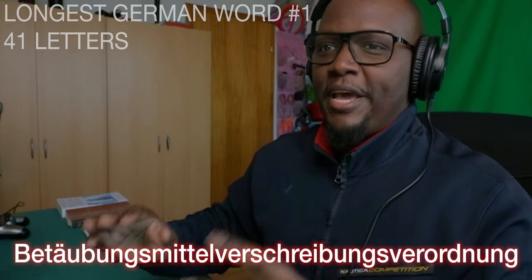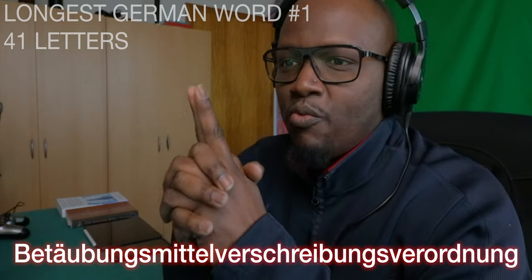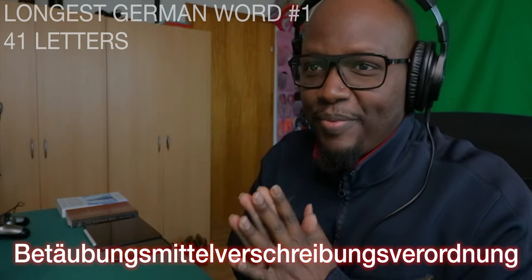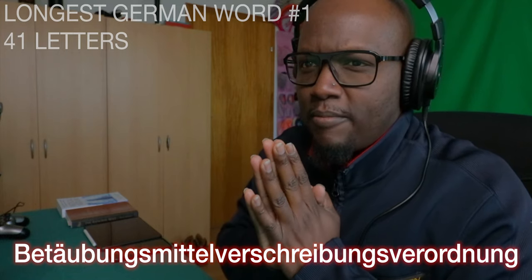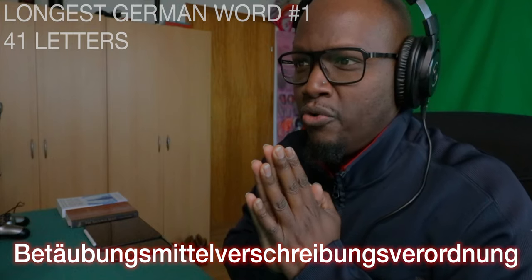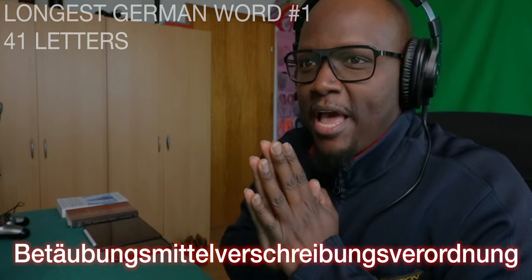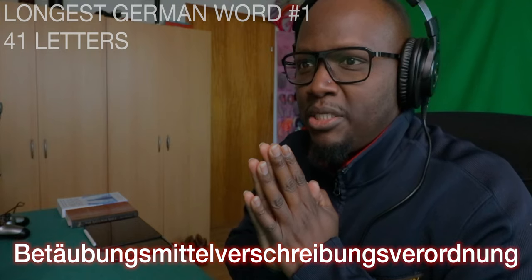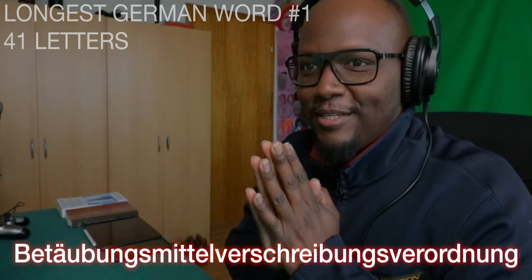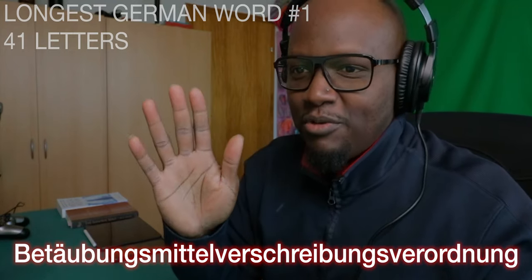The first word is 41 letters long and the English translation means 'the regulation requiring a prescription for an anesthetic.' Here we go — first word. How was that? One more time. Word number one — that wasn't so bad. I feel like this will just get worse from here though.